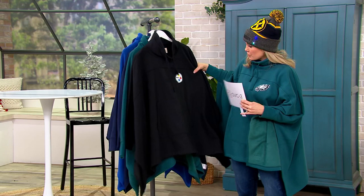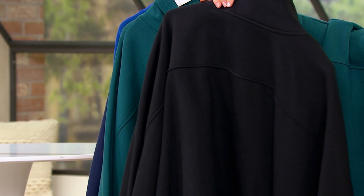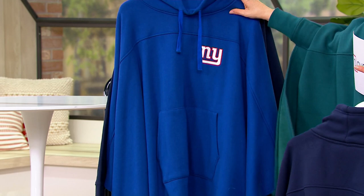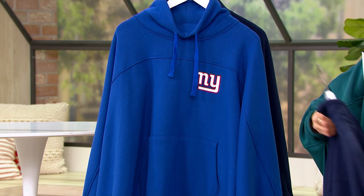I'll show you the couple that we have here in the studio. Steelers — you're going to get an embroidered team logo right there, and otherwise it's just nice and clean and so soft. Here we have the Eagles, and that is Eagles Green. They have to be the right Pantone color. Patriots. Giants. And Cowboys. A458897. That is not all that we have remaining, so we'll be scrolling through the other teams that we have available.